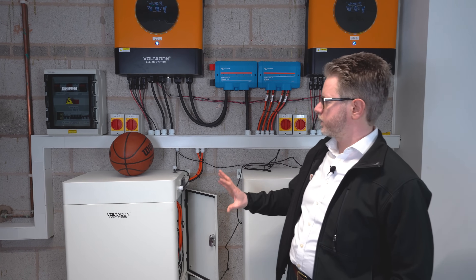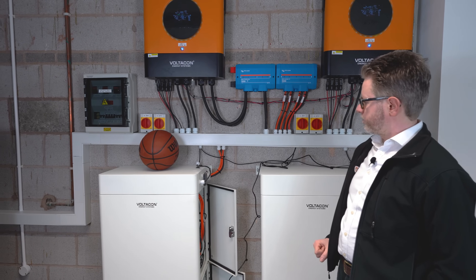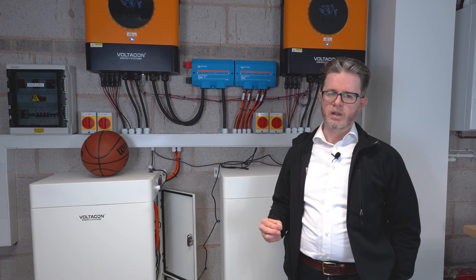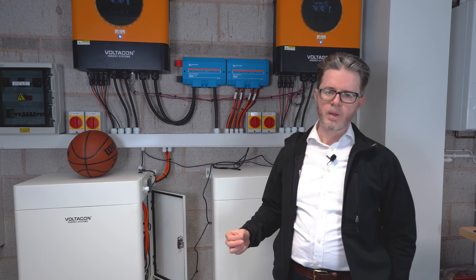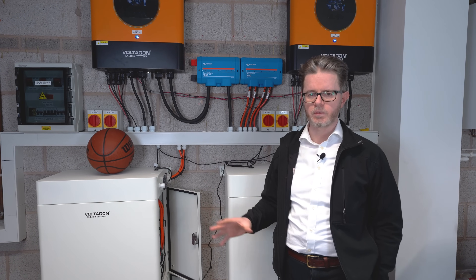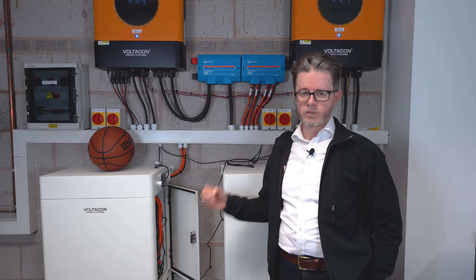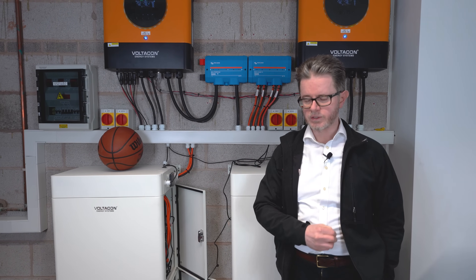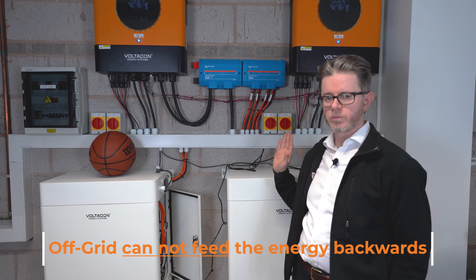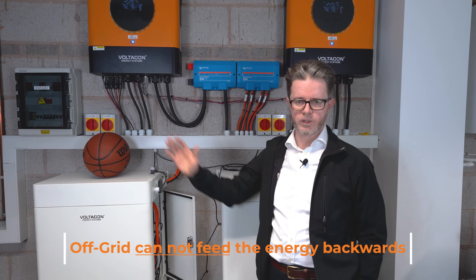The system is fully protected if there is any issue with the weather or with the batteries. It is important to notice that off-grid systems don't require any legal paperwork — you don't have to notify your network operator that you have an off-grid system. It is completely legal to generate your own electricity and to feed it to your appliances. Off-grid systems cannot feed energy back to the generator or to the utility.